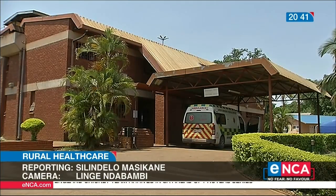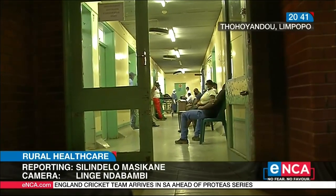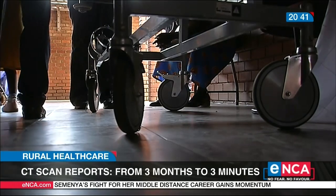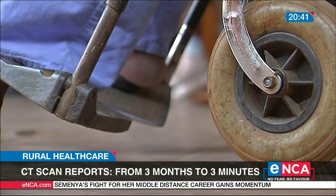Access to health care for residents in rural areas is often a painful and laborious task. In most cases, people have to travel long distances and sit in long queues, with the possibility of returning home without treatment.